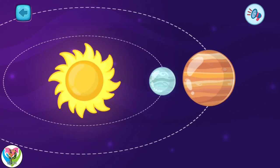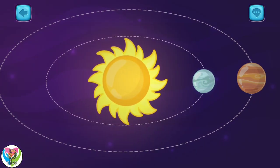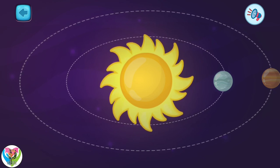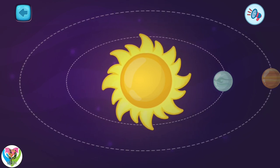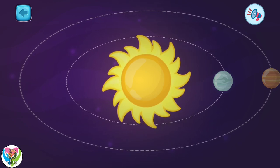Pick one. This is the sun. The sun is a star and the center of our solar system. All other planets revolve around it.